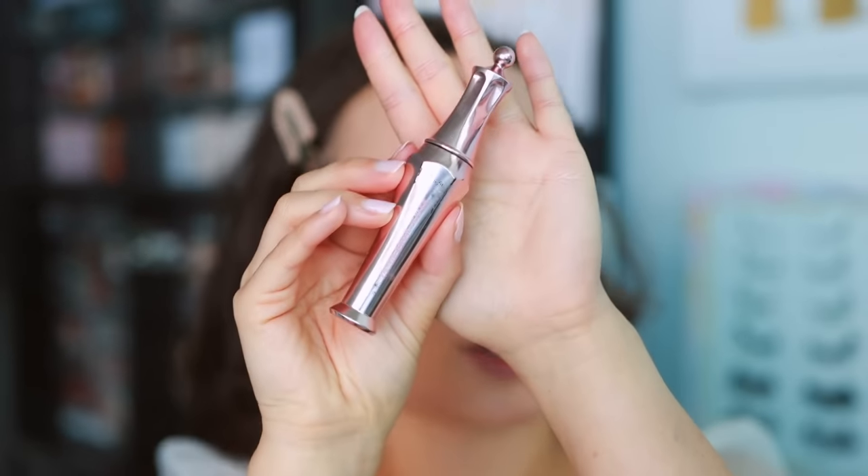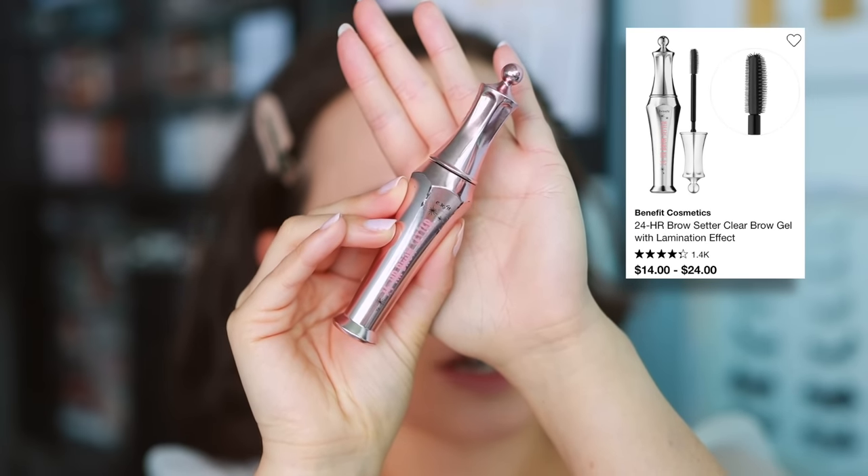A brow gel that will not do you wrong is the Benefit 24 Hour Brow Setter. There are so many amazing brow gels on the market, but this one — your brows don't go anywhere. It's not too harsh, but it really does set them in place. I like to brush the insides of the brows up and then out for the rest, just to give them a nice shape.